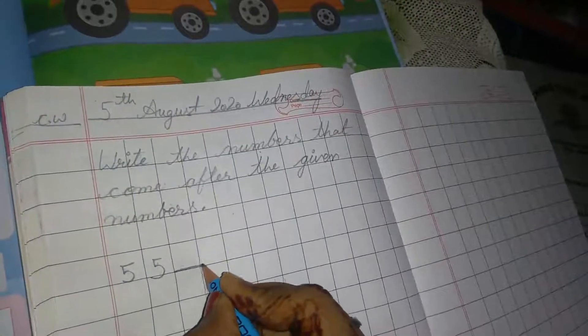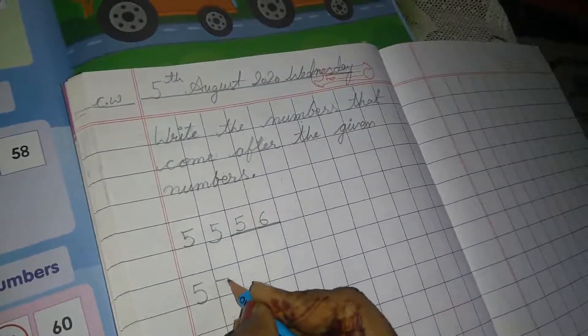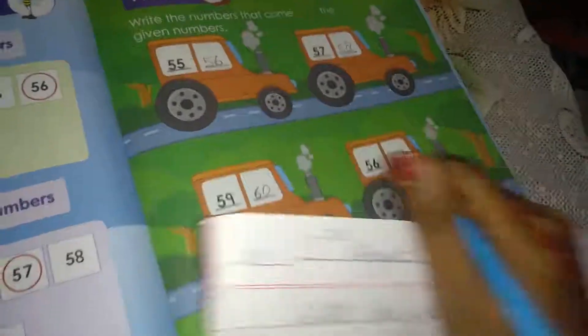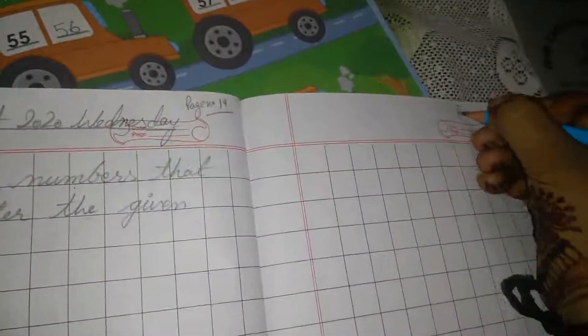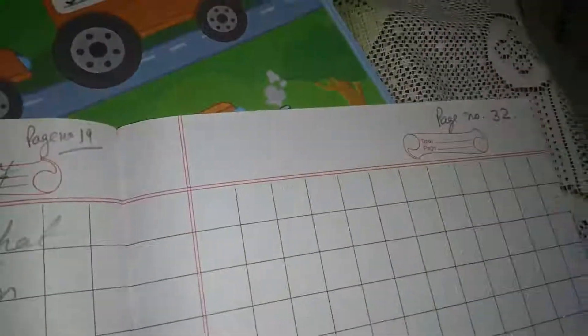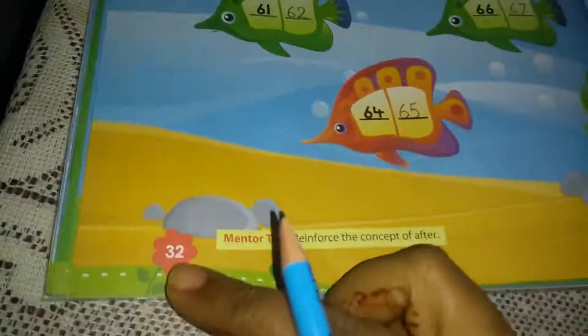Write 55, draw a line, and write 56 as the after number. Then 57 — write 57 here, draw a line, and write 58. So write like this. Page number 19: write 56, 57, 58, 59. Then page number 32 next.